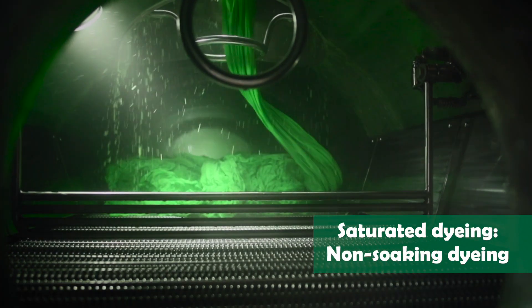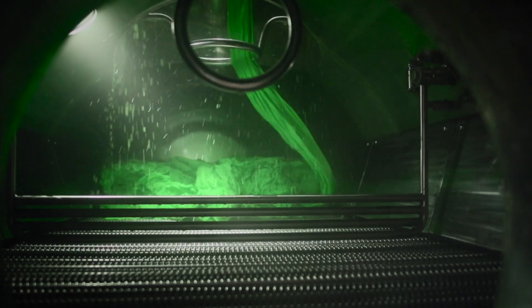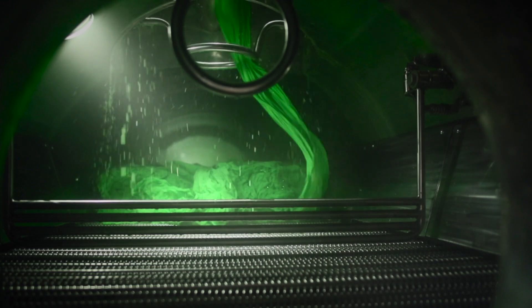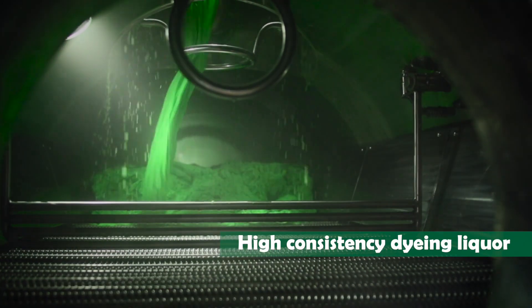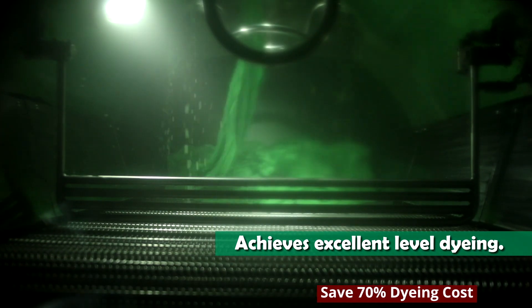The system uses saturated, non-soaking dyeing technology. High consistency dyeing liquor achieves excellent level dyeing results.